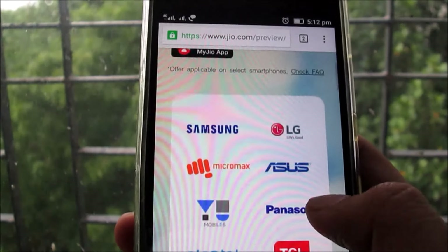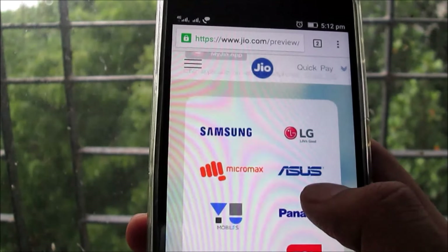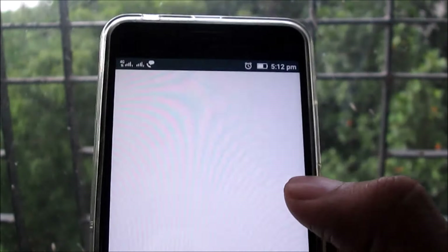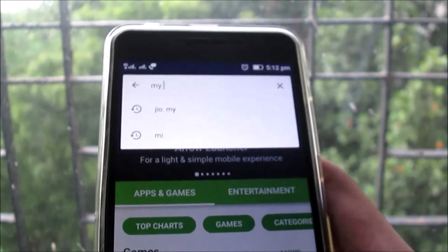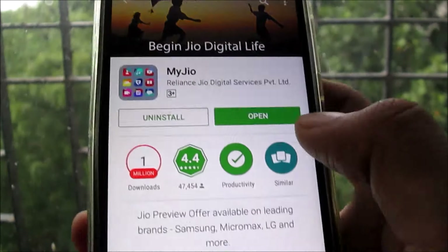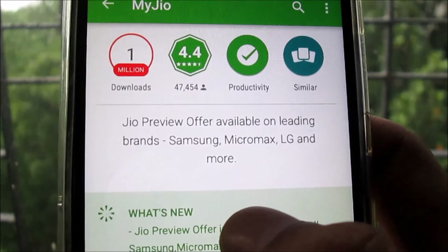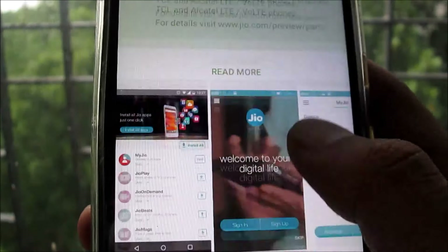If you are having any of these devices which is 4G enabled, you can also check the list of which mobiles are there. For that, you need to go to the Play Store and open the MyJio app. Here you can scroll down and see the Jio Preview Offer available on leading brands like Samsung, Micromax, LG, and more.